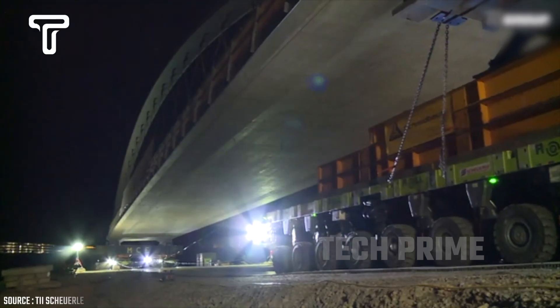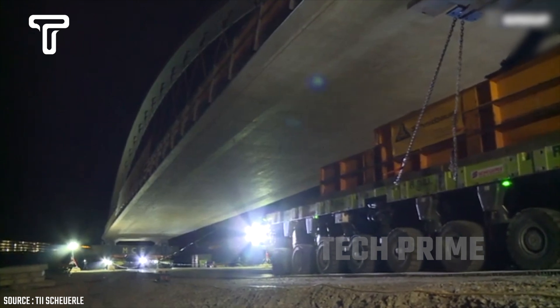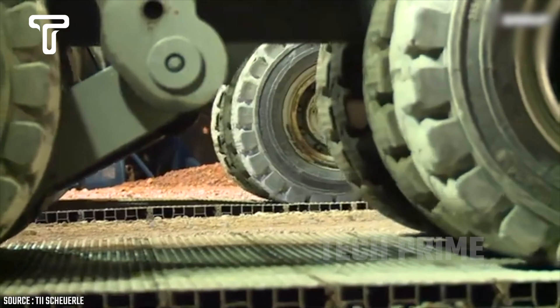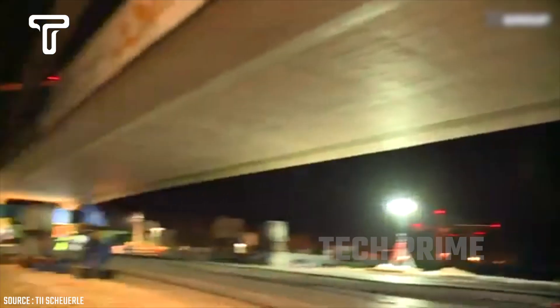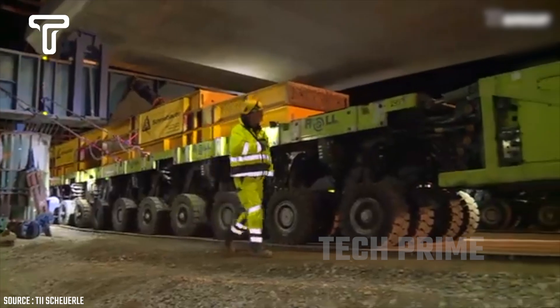Ti Schorl is highly reliable — it managed to transport a bridge that was 130 meters long and weighed 1,500 tons. The biggest challenge was moving this bridge on one of Germany's busiest roads.